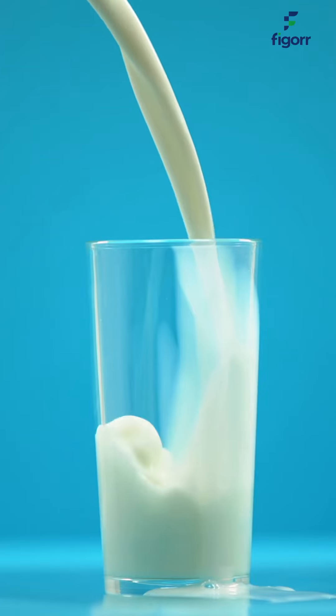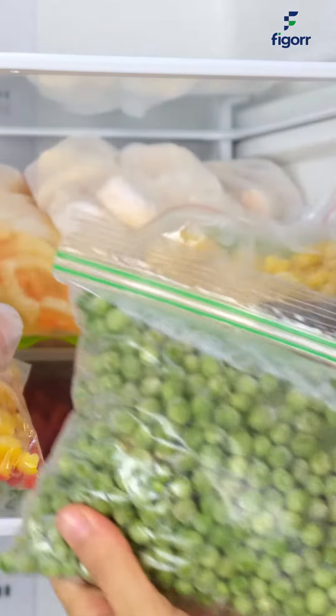So whether it's vaccines, dairy products, vegetables, frozen foods — name it — FIGORR has got you covered. With FIGORR, you can rest assured knowing that your products are safe and in good condition.